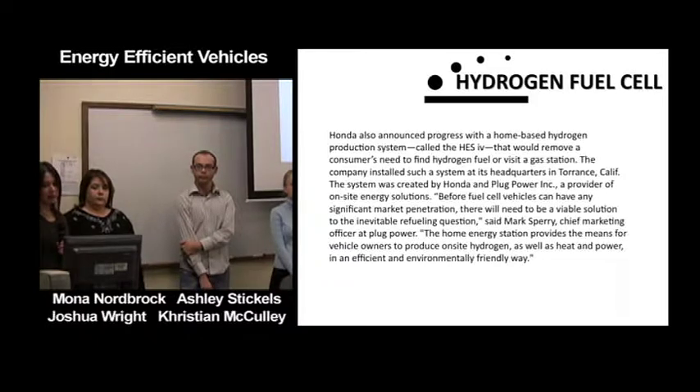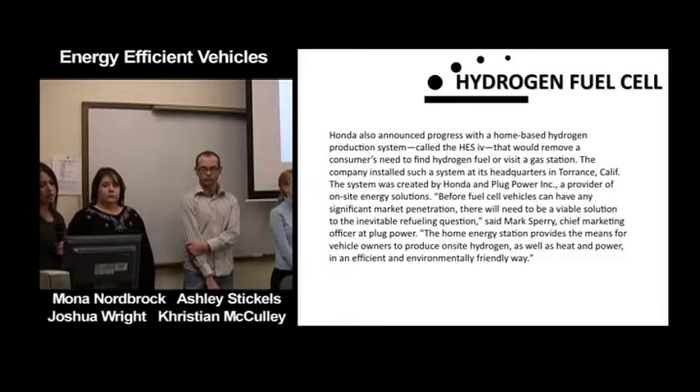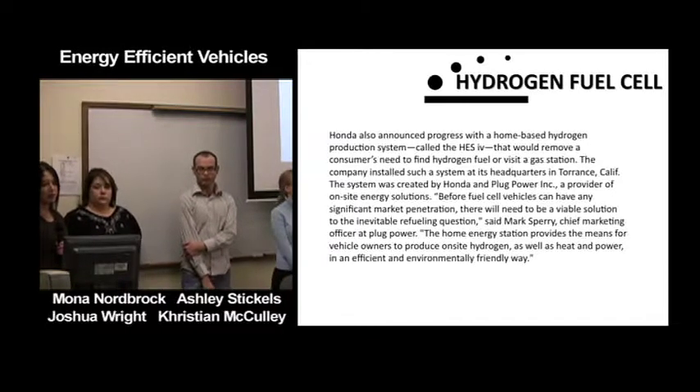Before fuel cell vehicles can have any significant market penetration, there will need to be a viable solution to the inevitable refueling question. The home energy station provides the means for vehicle owners to produce on-site hydrogen as well as heat and power in an efficient and environmentally friendly way.